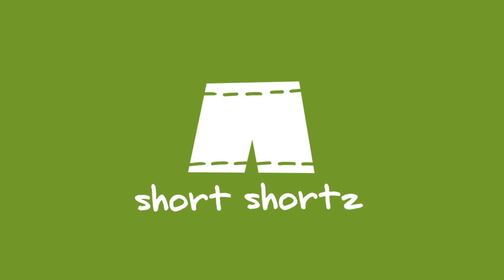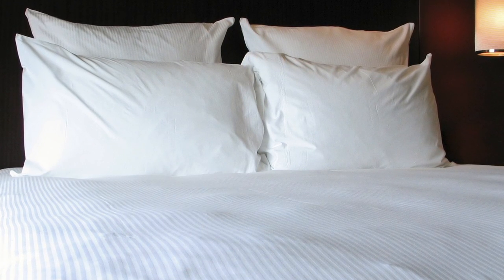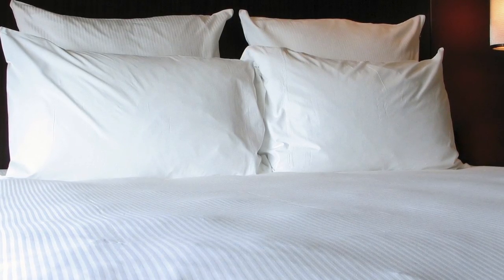Here are 10 easy ways to green your hotel stay. If you're traveling alone, request a smaller bed. A smaller bed means smaller sheets for the hotel to wash.